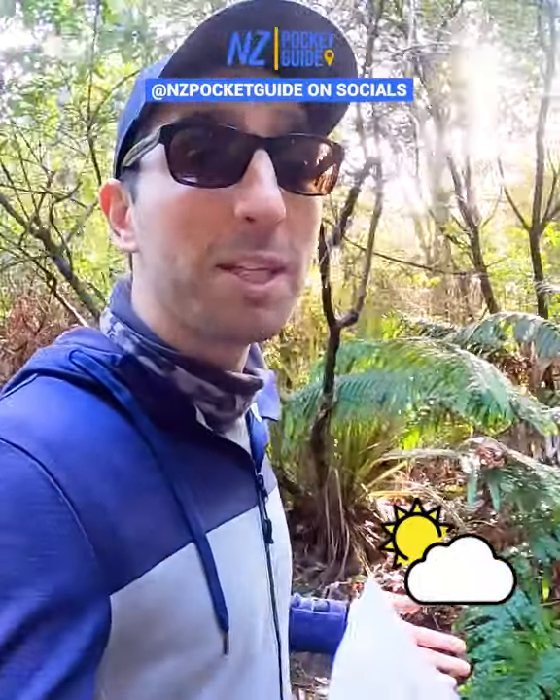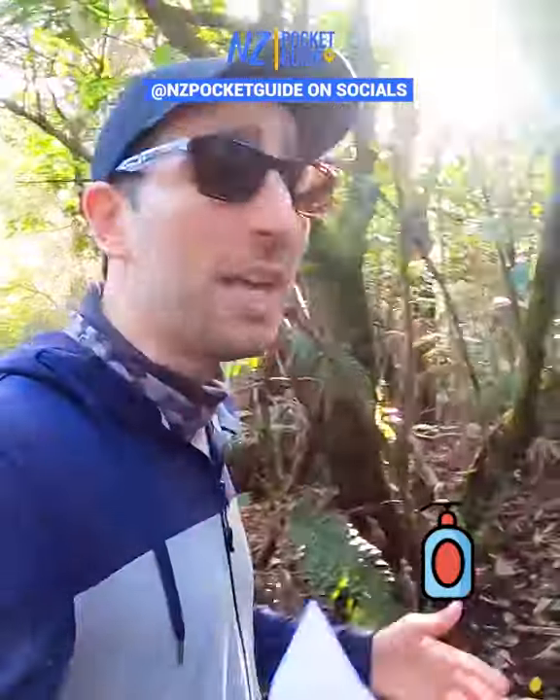However, if you are lucky enough to experience a really sunny day, make sure to slap on some high factor sunscreen, as the UVs are unforgiving in New Zealand at this time of the year.